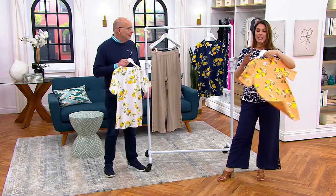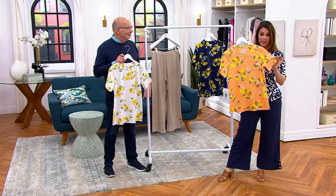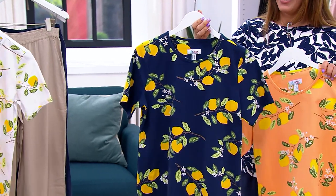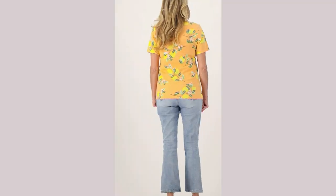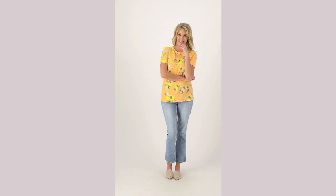A perfect short sleeve with the round neck. This one is called Creamsicle, behind me is the navy, and Gary is holding the white. Clearance price, everyone — first day at this clearance price of $29.94. Extra extra small through 5X.